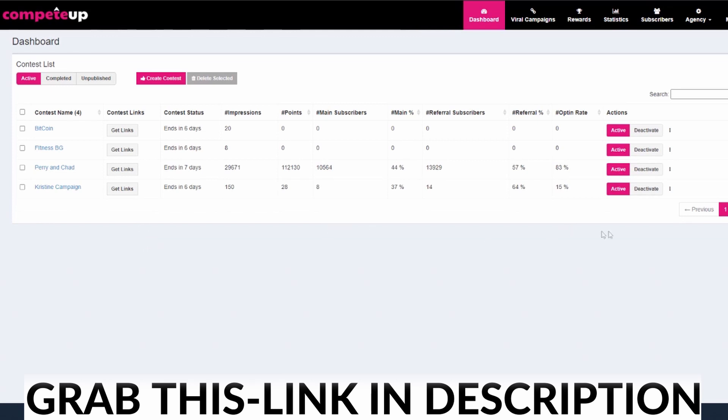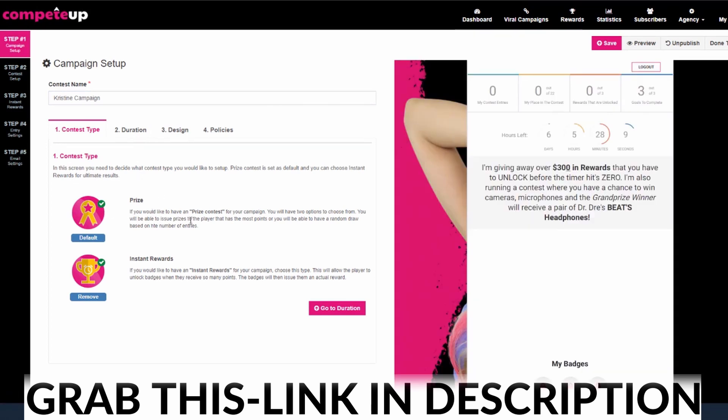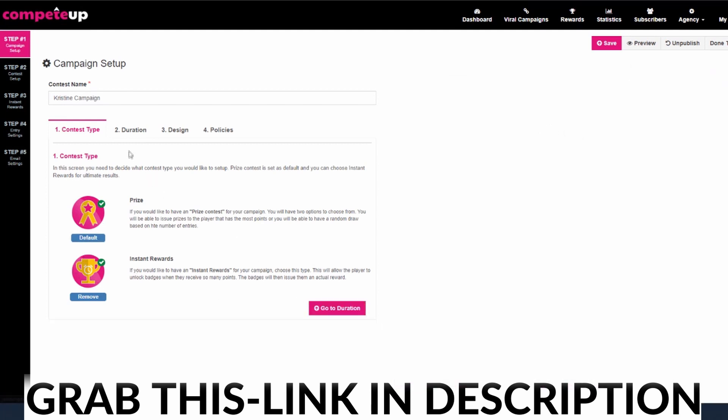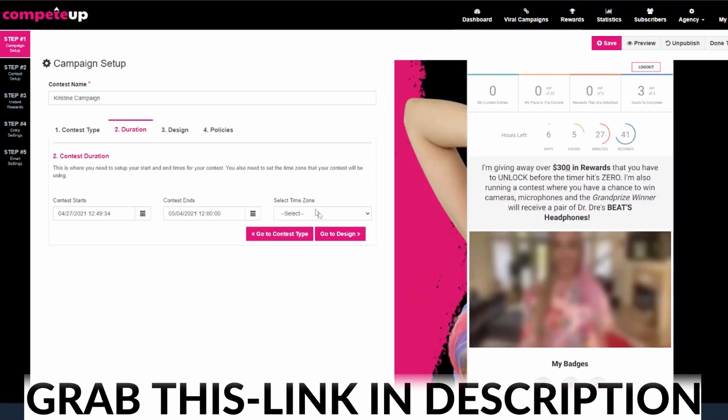What I'm going to do is come over here and look at this new campaign that we created for Christine, so I can explain how this works. The first thing is you have your contest name. Next, you're going to decide, do I want to have overall prizes or do I want to have instant rewards? You can see that you have a little preview happening over here. So I've gone ahead and said yes, I want to have an overall prize and I want to have instant rewards. So now that we've done that, we can come over here to step number two and decide when the contest starts, when it ends, and choose our time zone.